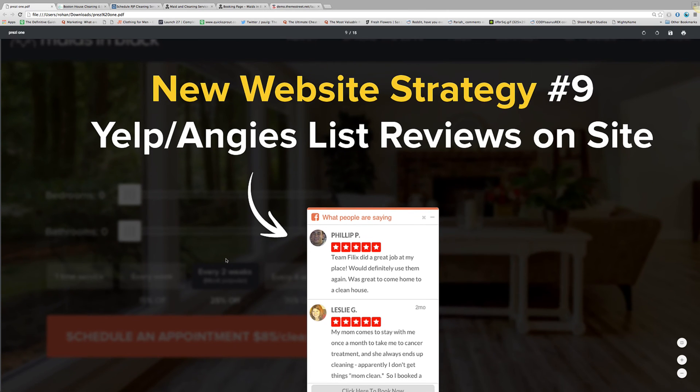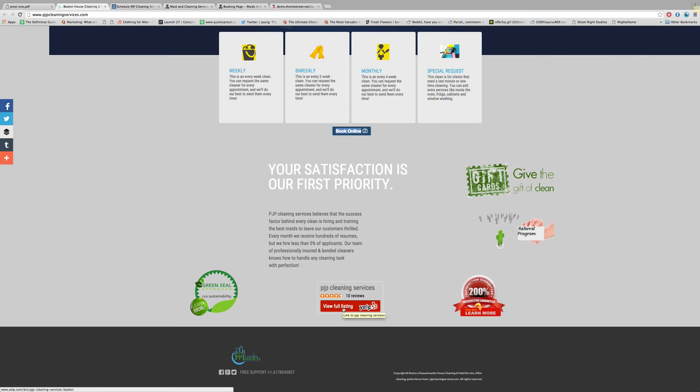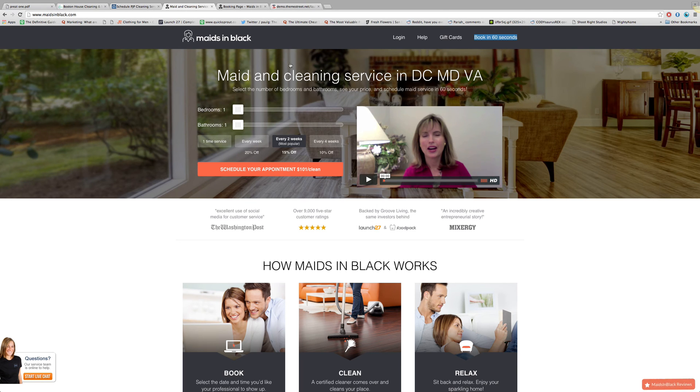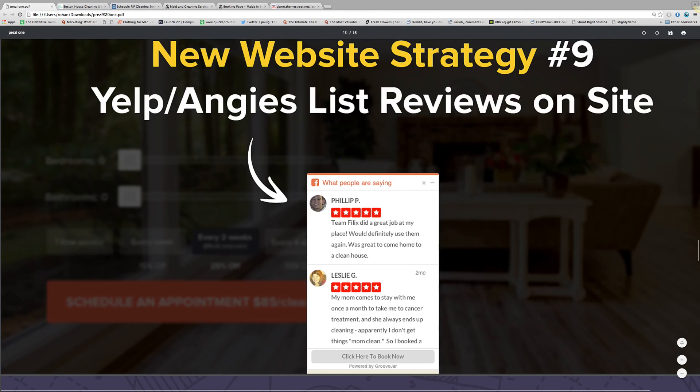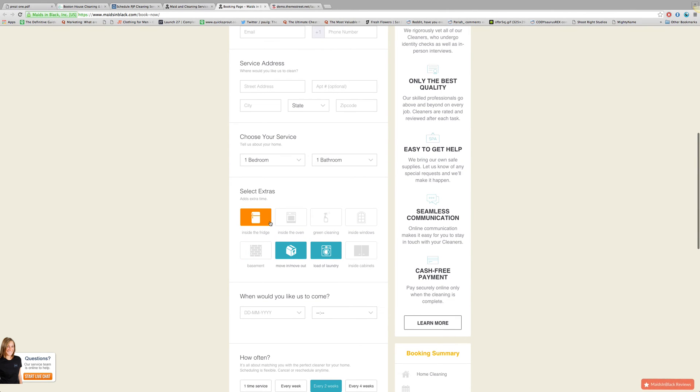Number nine is your Yelp and Angie's List reviews on site. You do a good job of including your reviews, but the problem is it makes your customer leave your website to go see them. Our goal instead is to have customers stay on the website — they see the reviews right away, then click to our booking page, complete checkout, we have their credit card and service scheduled. That's the goal: don't let the customer leave your website. The next thing is extras and add-ons, which I mentioned on our booking form. It makes the job more specific to the customer and increases your revenue per customer — very helpful stuff that closes the sale and makes more money for each sale.